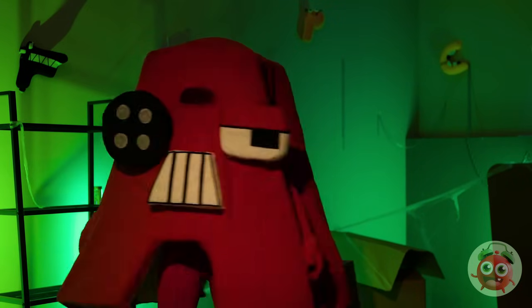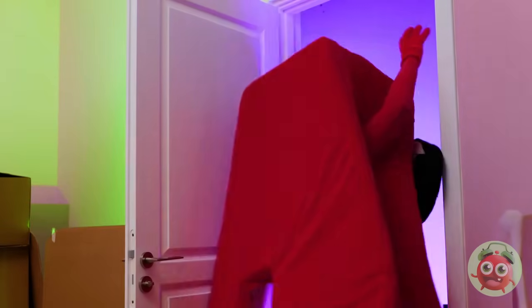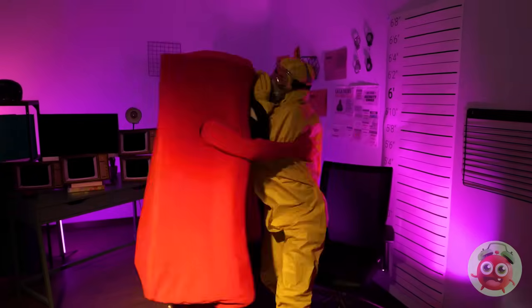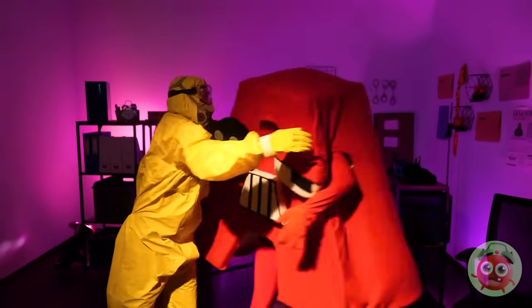Hold on — I think we're saved. Quick, the door's unlocked! You know he's been waiting a while for this — a great big hug, of course. Gotta love a happy ending.